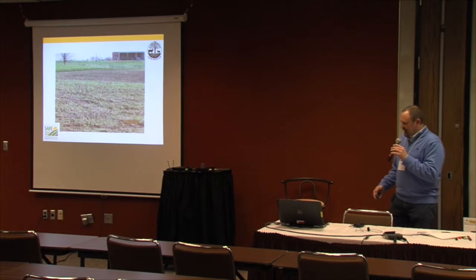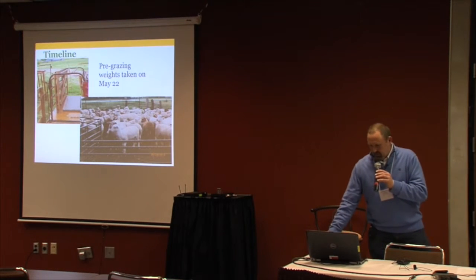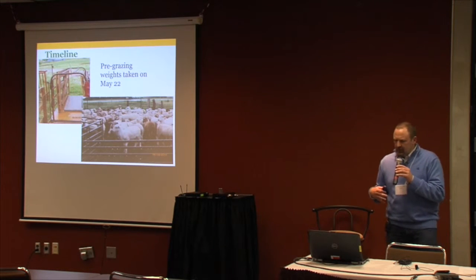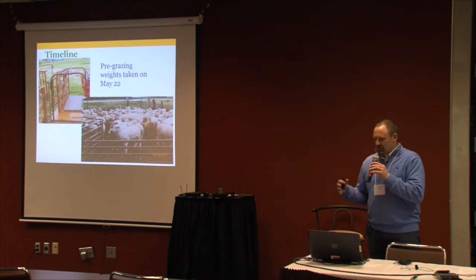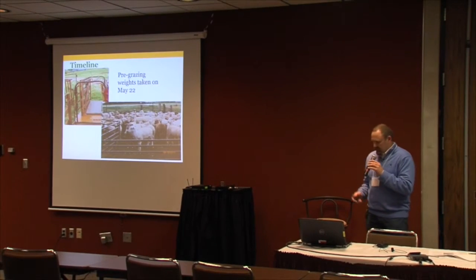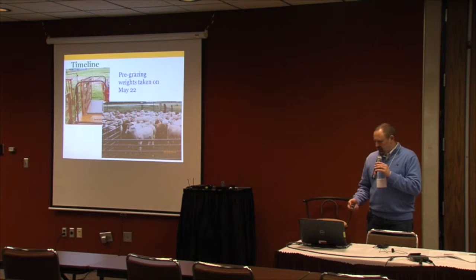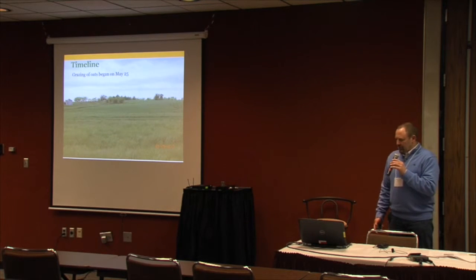Finally, in late May, we were able to begin grazing — almost 60 days out from oat planting, which was longer than anticipated. We took our pre-grazing study weights on May 22nd and began grazing oats on May 25th. You can see the difference once they took off — they grew very rapidly. There was still bare ground out there from erosion caused by the heavy rains, but the cover was pretty good and growth was very good.